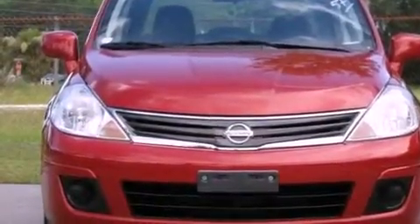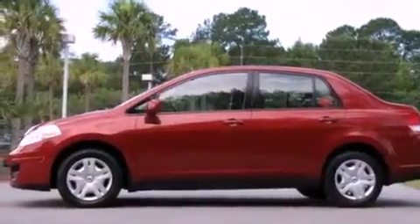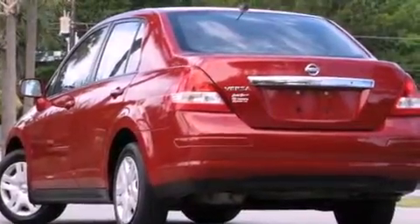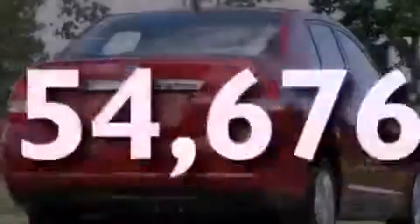Features include a low tire pressure indicator, air conditioning, a rear window defroster, rear impact crumple zones, multi-reflector halogen headlights, an anti-lock braking system, front multi-stage airbags, child seat safety anchors, and this vehicle has fewer than 55,000 miles on the odometer.